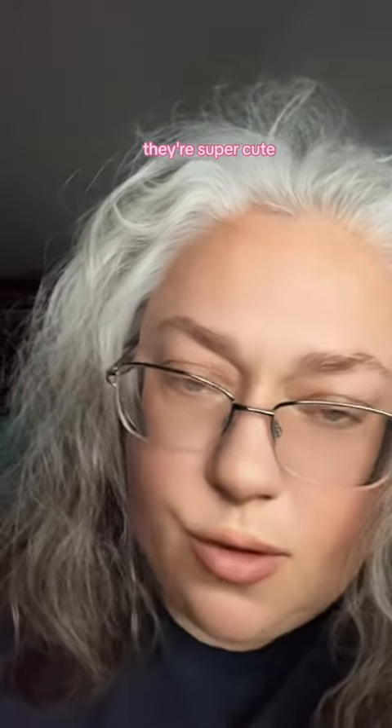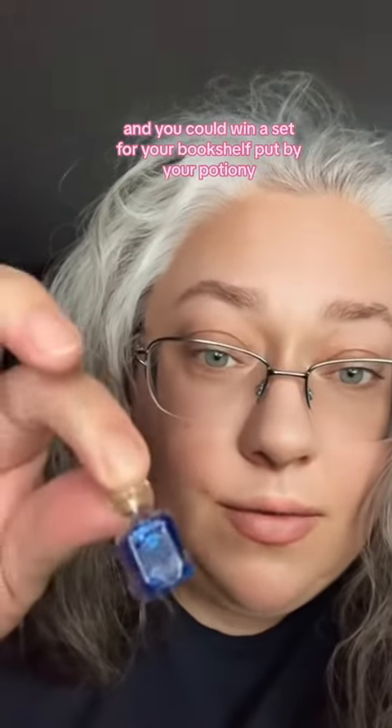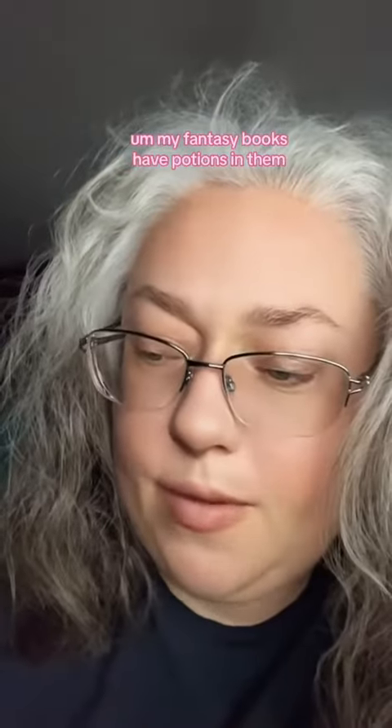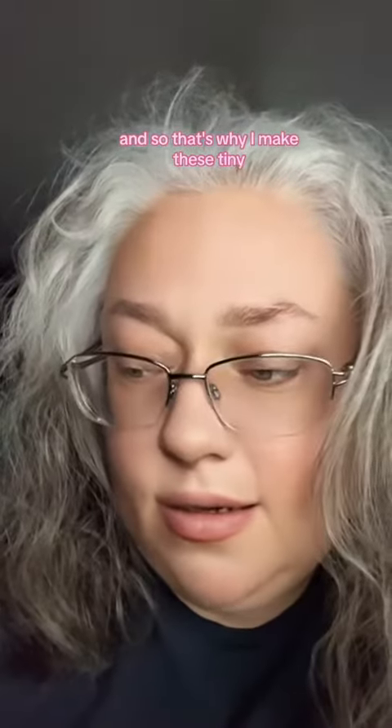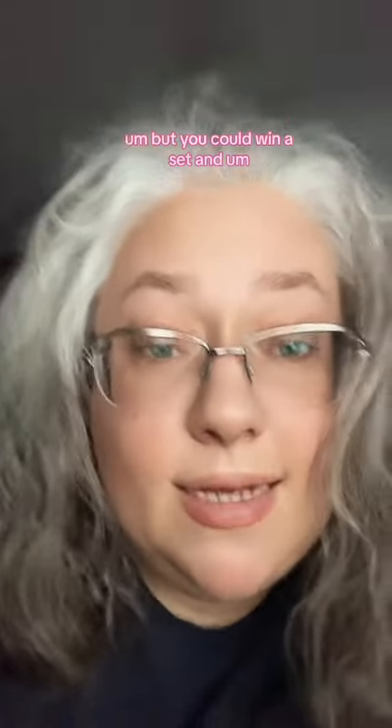They're super cute. And you could win a set for your bookshelf, put by your potion-y books, your fantasy books. My fantasy books have potions in them, and so that's why I make these tiny little potion bottles that I think are just so, so cute. But you could win a set. And here are the rules.